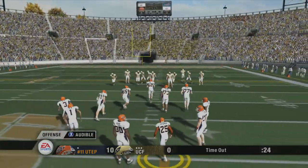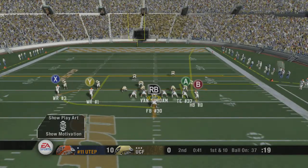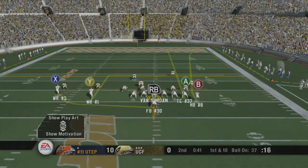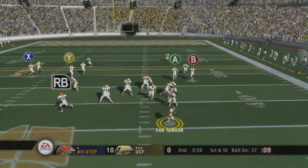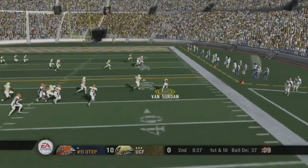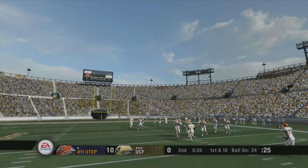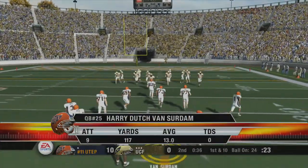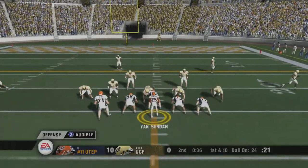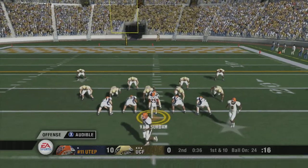Number 25 is lined up under center. The Miners change their play at the line. Back to pass, he scrambles, takes off, gets an opening, and goes out of bounds at the 24. 13-yard gain on the play. First and 10. The offense lines up with three wide receivers. UTEP using an audible.